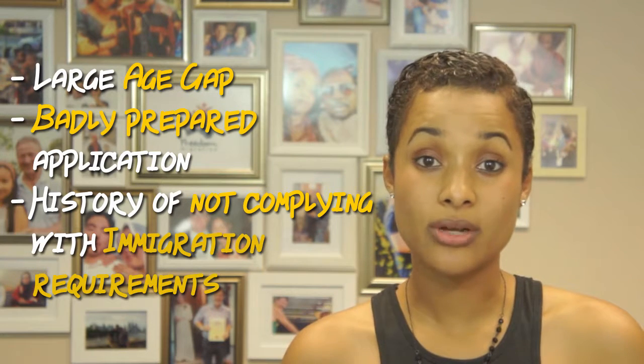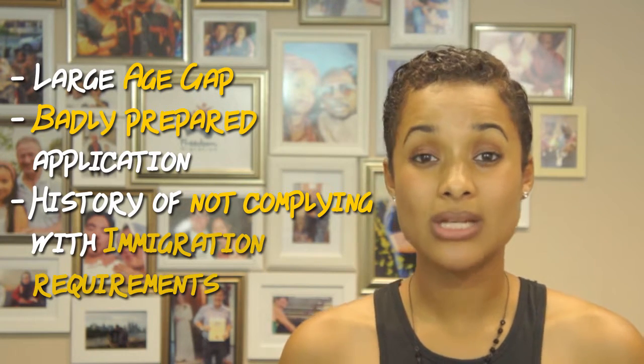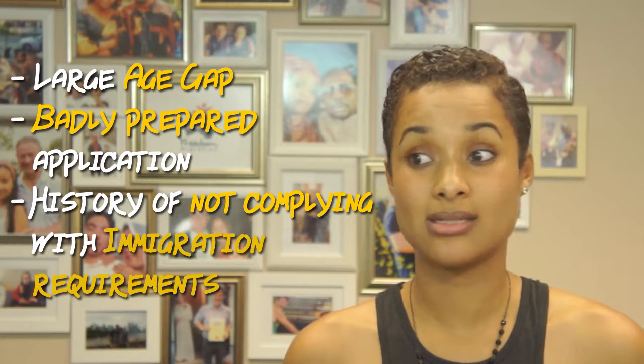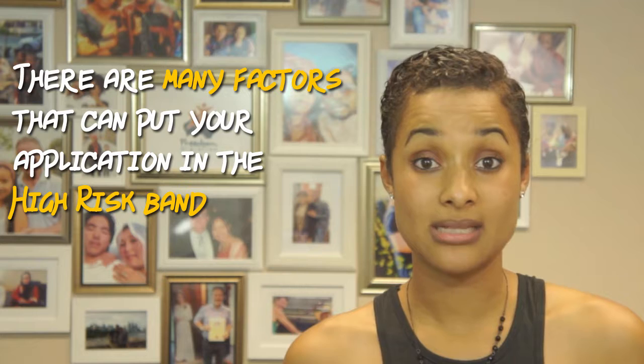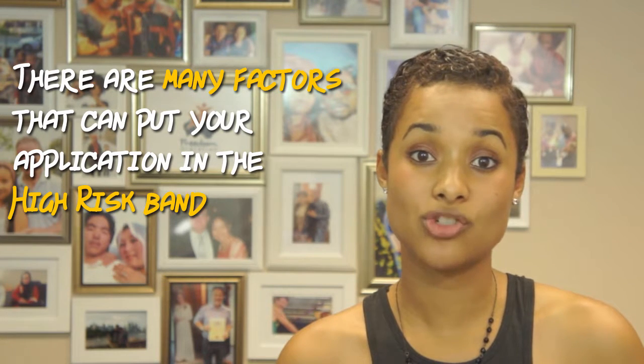In terms of high-risk applications, one of the factors is if between you and your partner there's a significant age gap. Another reason is if your application is not very well prepared. Another reason could be if you have a history of visa refusals or non-compliance. Really the best way to figure it out — because it could be a whole range of things — is to come in and see a registered migration agent, and we can go over it all for you.